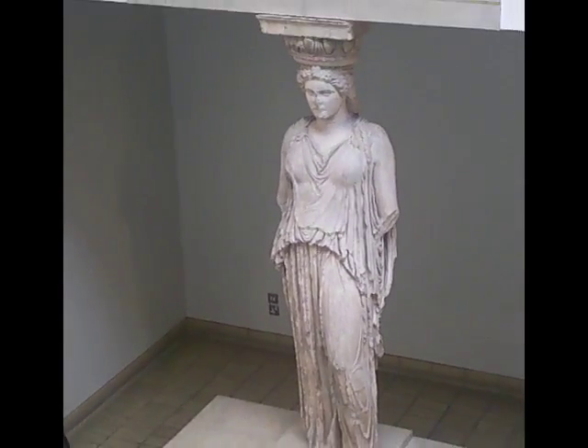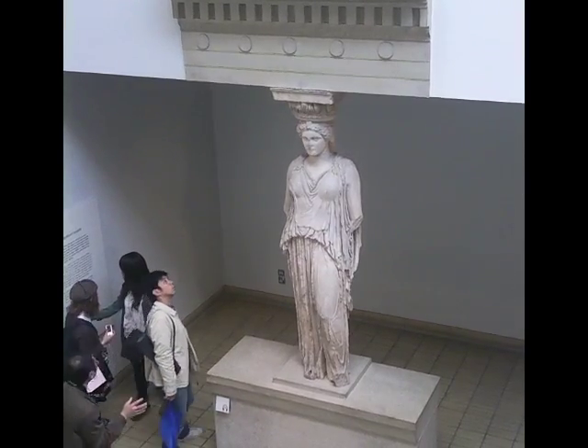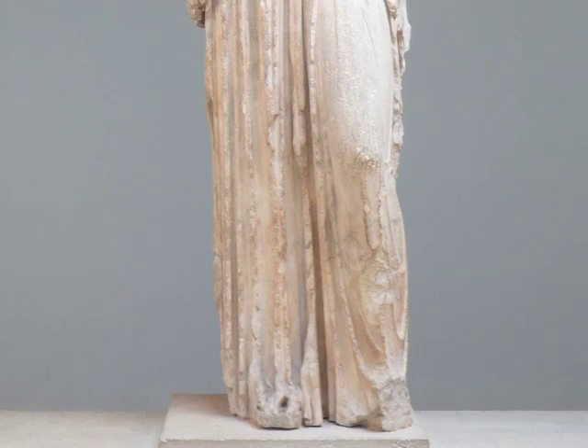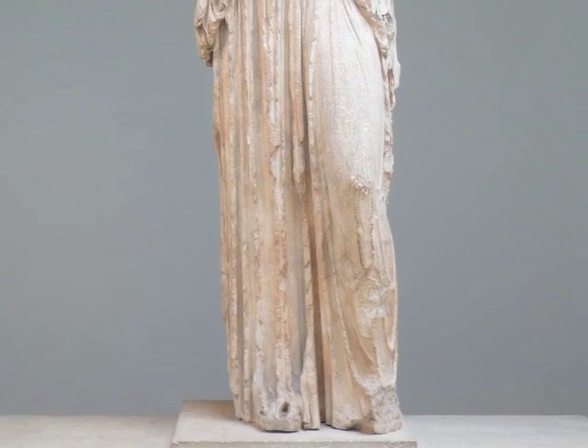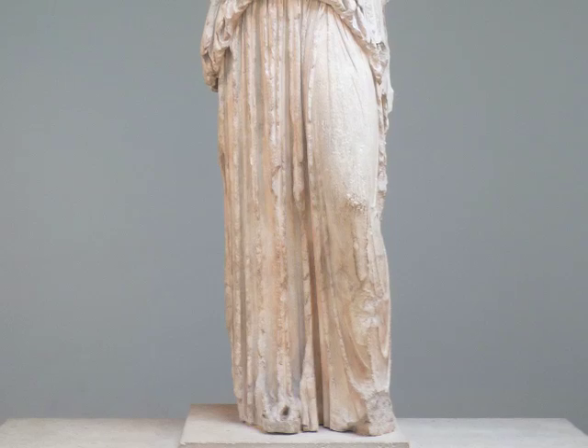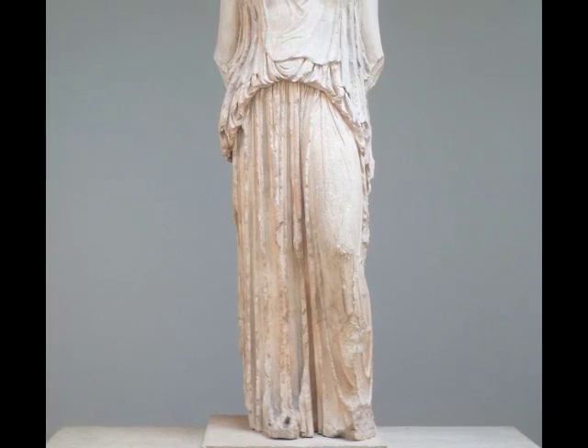Her drapery falls in what almost looks like the fluting of a column — those vertical ridges. And because she stands in contrapposto with one weight-bearing leg, which is the one that looks like a column, and one free leg so that the knee juts forward, that drapery is allowed to fall completely free of the body below.